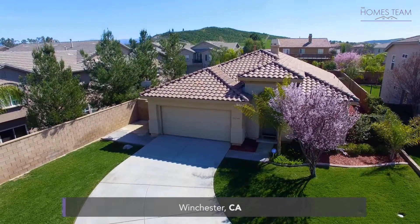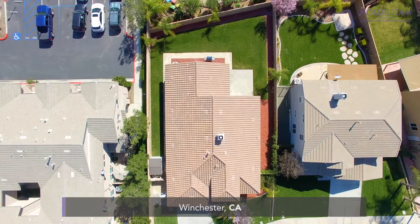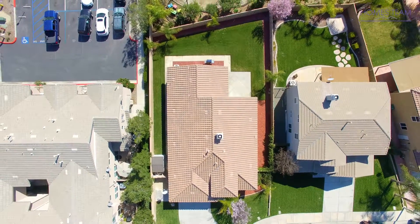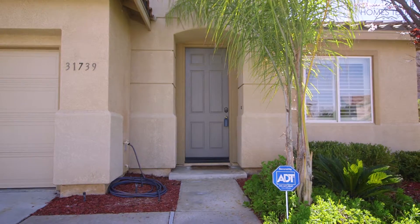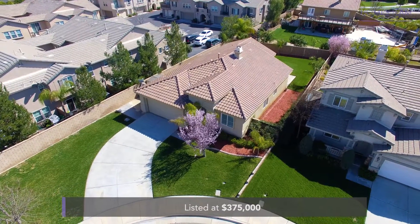Today's listing is a 1,864 square foot single level home in Winchester, situated on a nice lot at the end of a cul-de-sac, with five bedrooms, two baths, and beautiful upgrades throughout, listed at just $375,000 with an HOA of about $24 per month.